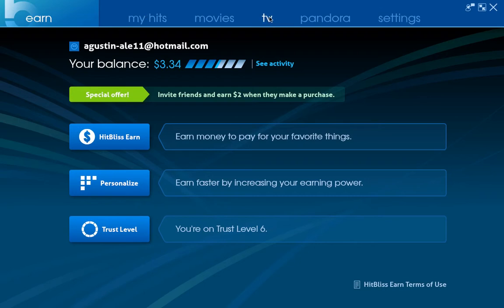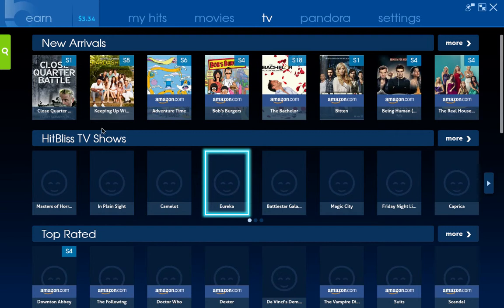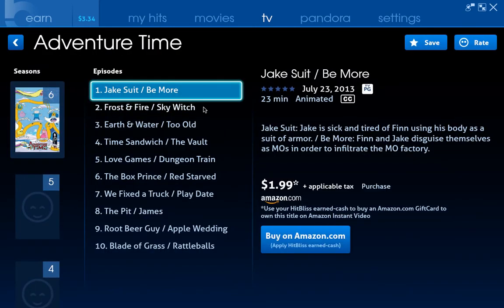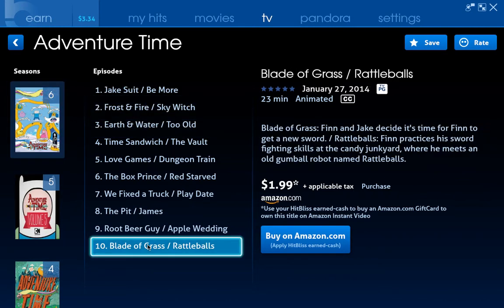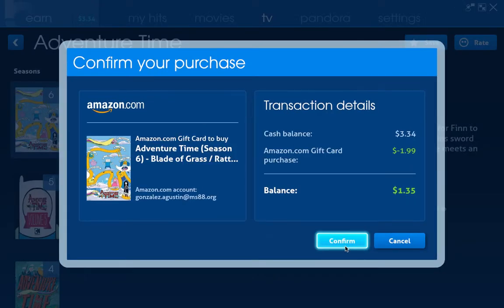So then I will just go to the TV shows — that's where I want to see the show. I will look for the TV show that I want: Adventure Time, the latest ones. I will buy it on Amazon and I will confirm.